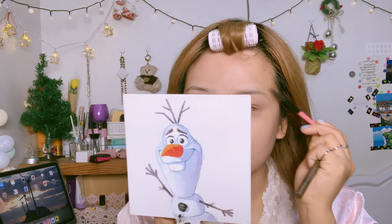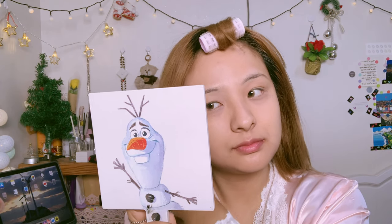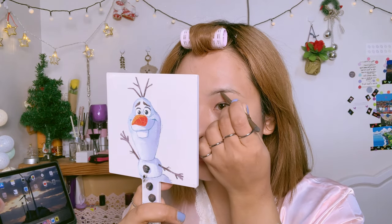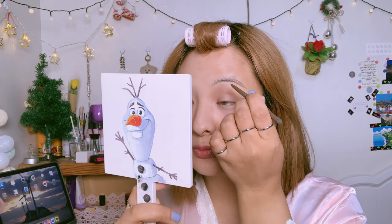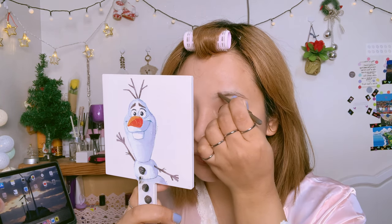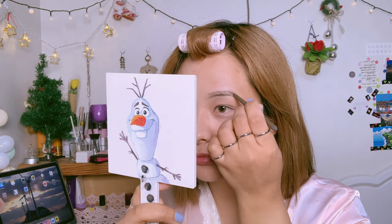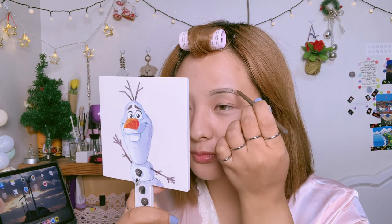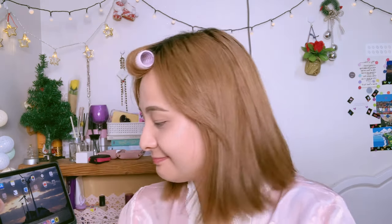Now it's time to do my brows. I'm not so good at brows but I do my best. I'm using the 3CE eyebrow color — it's kind of a mix of brown and black, so it really suits my face. I'm just filling in my unfinished areas.